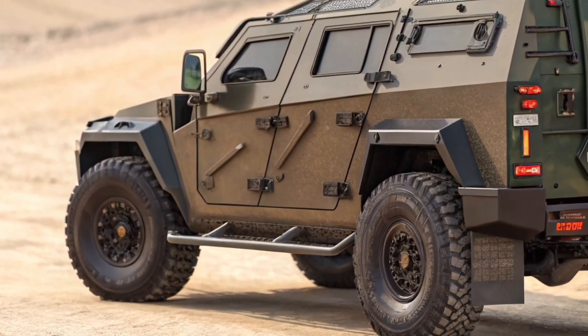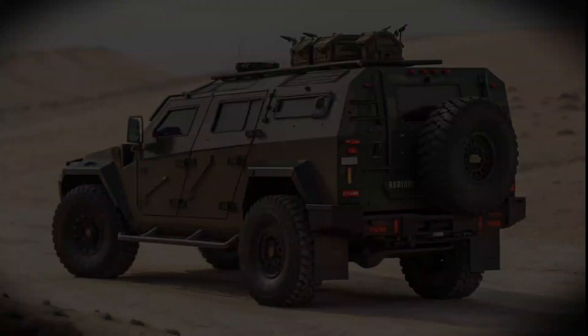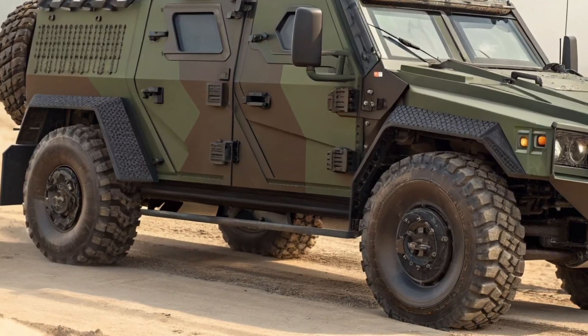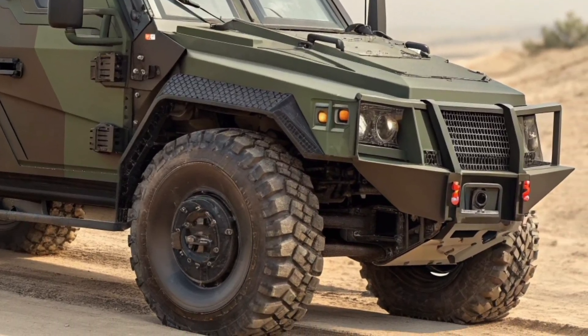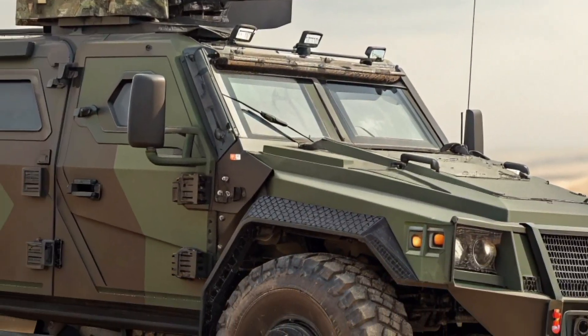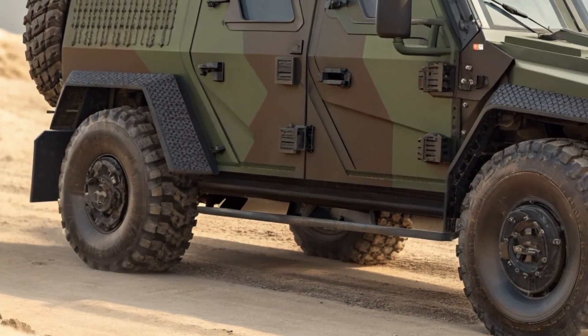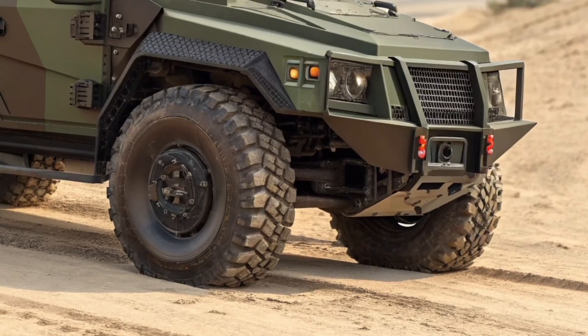Beneath its rugged exterior lies a powerhouse — a turbocharged diesel engine that delivers superior torque and horsepower, ensuring high performance even in the most demanding missions. The advanced transmission system allows seamless gear transitions for faster acceleration and smoother control across rough terrains.